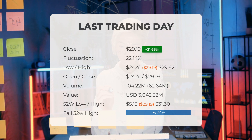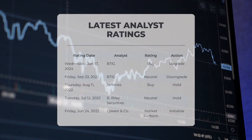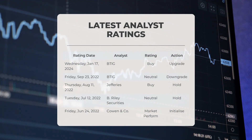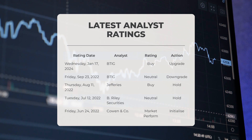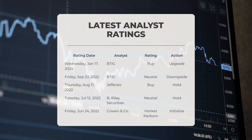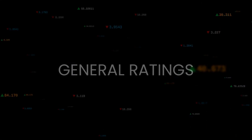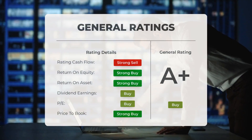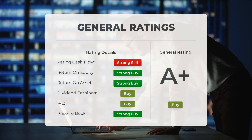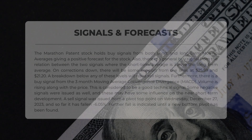The stock is 65.02 percent off the all-time high of $83.45 on November 9th, 2021. Analyst ratings: BTIG upgraded MARA to buy on January 17, 2024; BTIG downgraded MARA to neutral on September 23, 2022; Jefferies upgraded MARA to buy on August 11, 2022; B. Riley Securities maintained MARA at neutral on July 12, 2022; Cowan and Company initiated MARA at market perform on June 24, 2022. Analysts have given Marathon Patent stock a general buy rating, rating the P/E ratio as strong buy and price-to-book as strong buy, with a strong buy rating for return on investment.